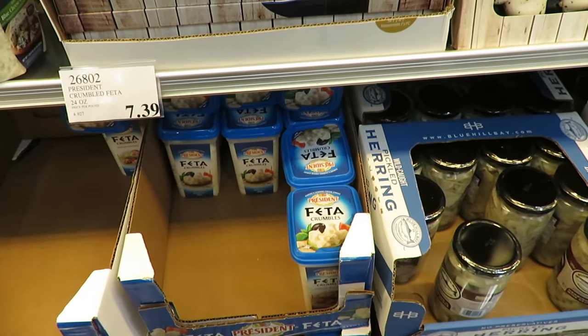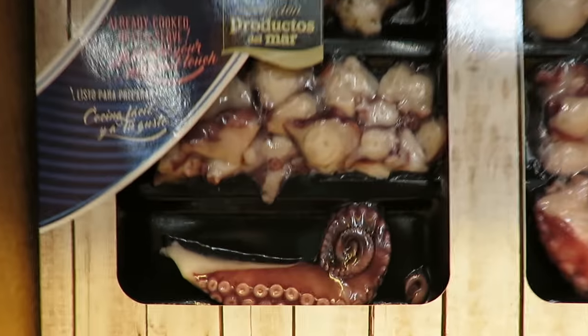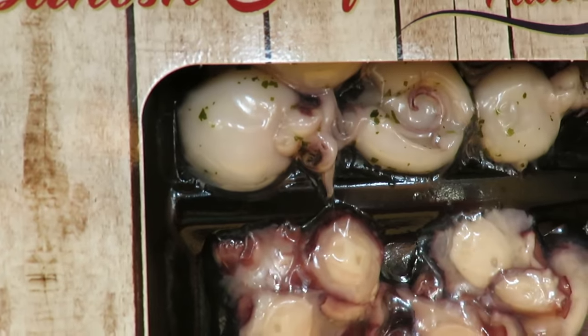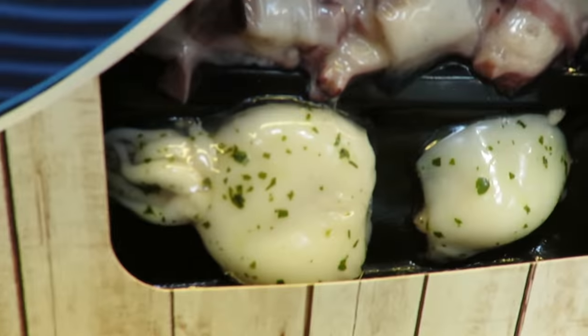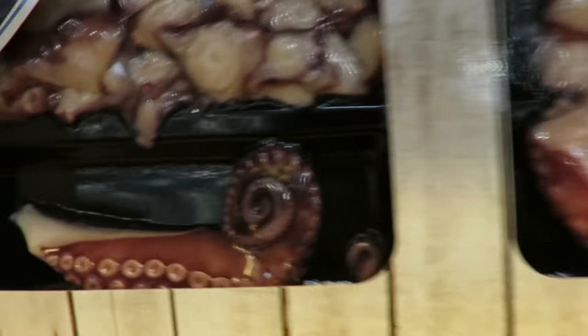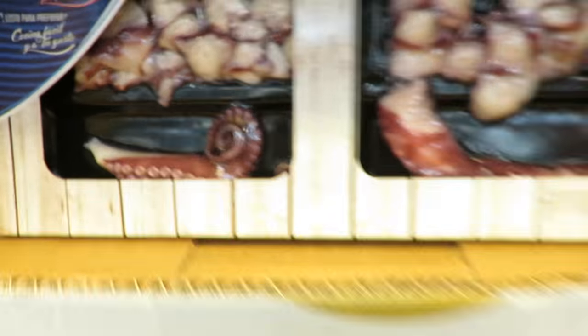I'm sorry, I'm probably going to offend some people right now, but ew. That's all I've got to say. It's an octopus — actually I think that's a squid. Ew. It's supposedly very good, but gross.